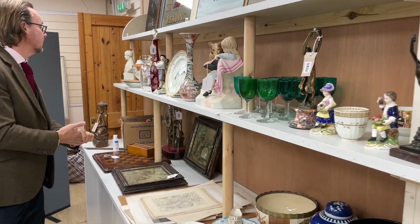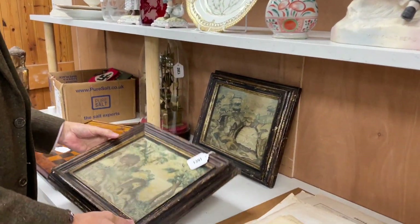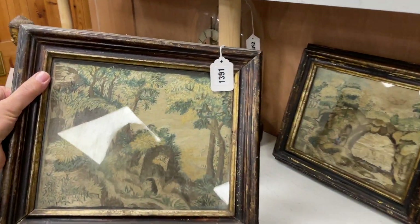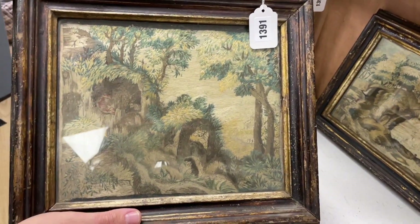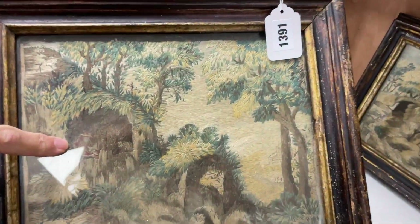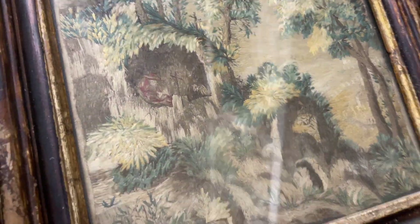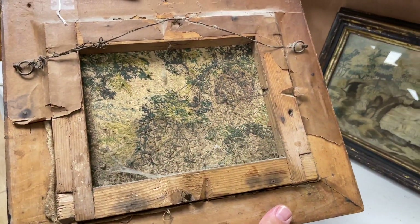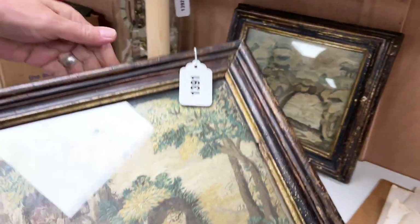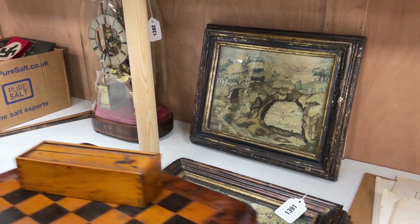Further along, some glassware, some bronzes, all sorts of ceramics. And lurking down at the back — lot 1391 — look at these rather nice little silkwork panels, a pair of them. They've faded — there was a figure, there is a figure lurking in the gloom of the grotto. He's a hermit, I suspect. You can look at the back of them to see how they've been made up — rather nice, a pair.